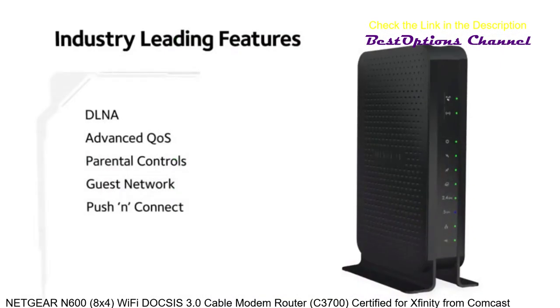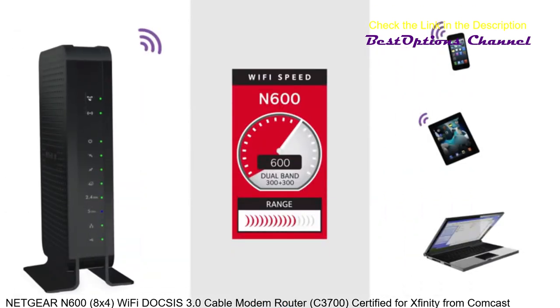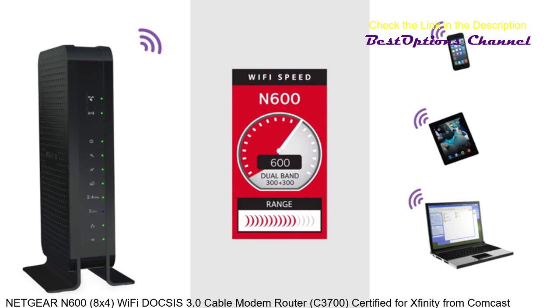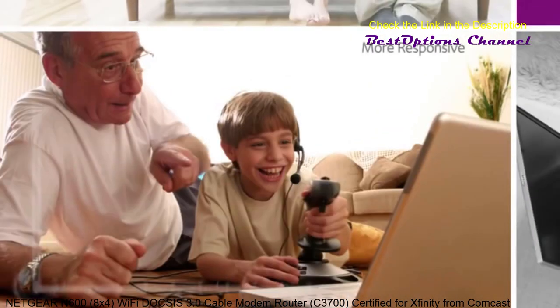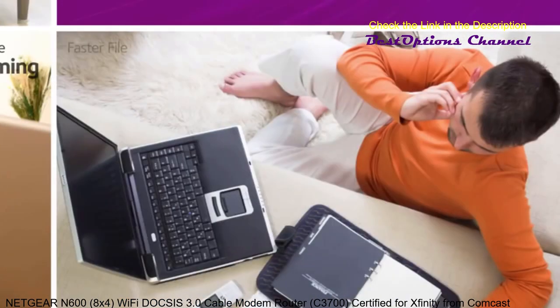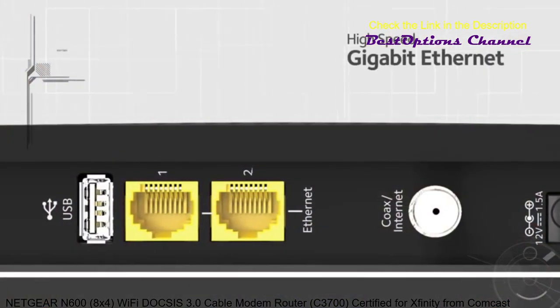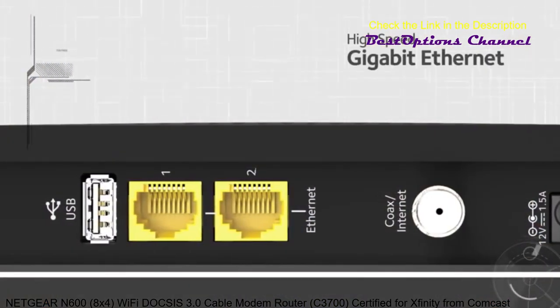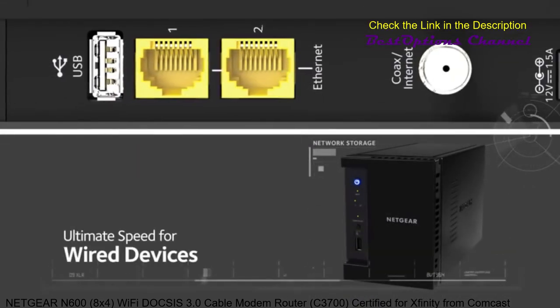And with industry leading Netgear technology, this dual band router delivers N600 Wi-Fi speeds so your wireless devices have a blazingly fast Wi-Fi connection. You'll get better HD streaming of videos, movies and music, more responsive online gaming and faster file downloads. Equipped with Gigabit Ethernet ports, you'll get the ultimate speed for wired devices such as network storage, making them all accessible throughout your home.